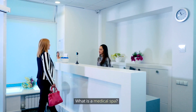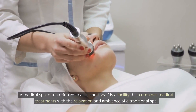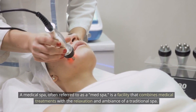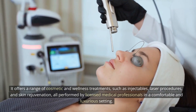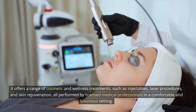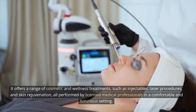What is a medical spa? A medical spa, often referred to as a med spa, is a facility that combines medical treatments with the relaxation and ambience of a traditional spa. It offers a range of cosmetic and wellness treatments, such as injectables, laser procedures, and skin rejuvenation, all performed by licensed medical professionals in a comfortable and luxurious setting.